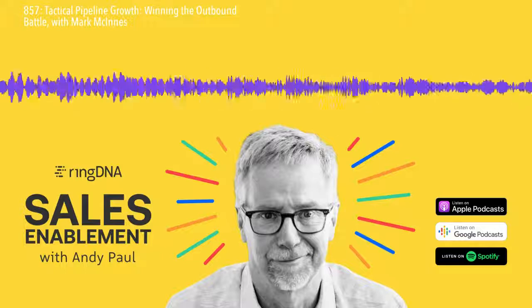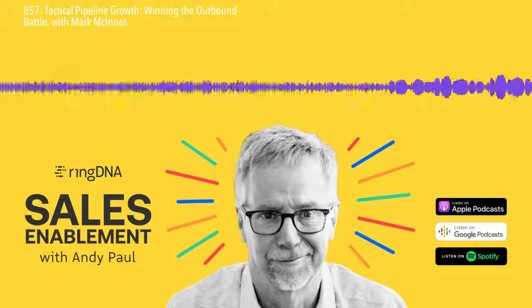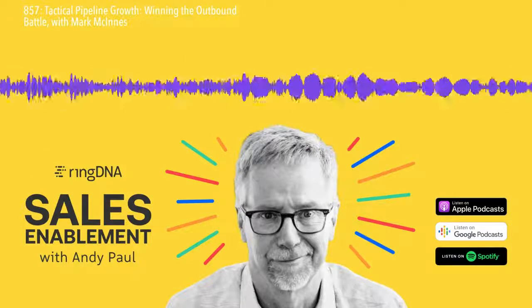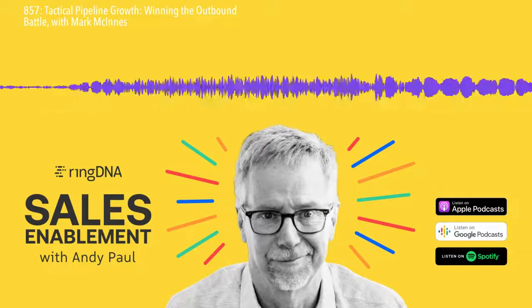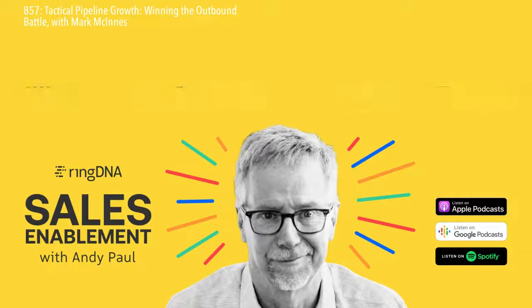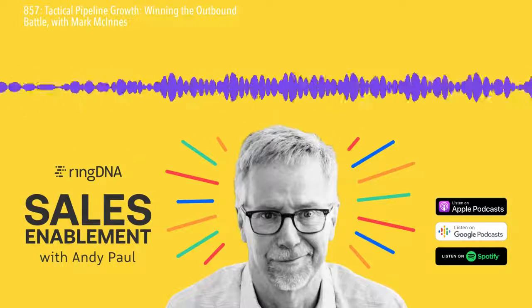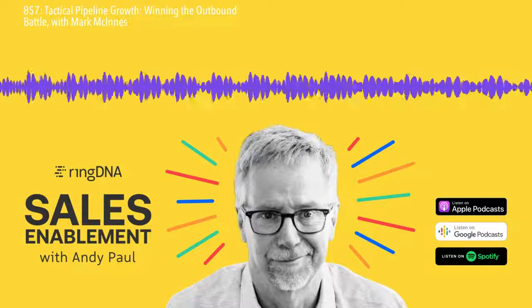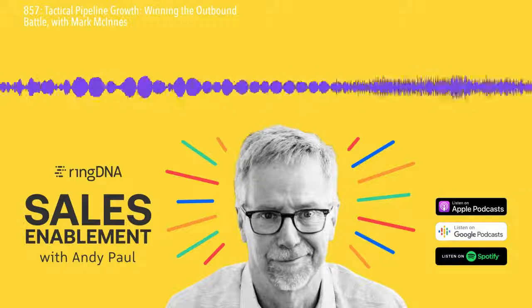If you run a webinar called 'personalization at scale,' you'll get lots of people attending, because everyone's looking for the silver bullet. But if you sit down and say to somebody, there's no silver bullet in sales, they'll say, absolutely, it's all about quality. And then they go straight away to, oh look, there's a webinar on how to scale my authenticity.